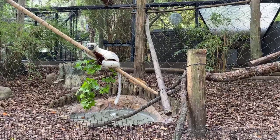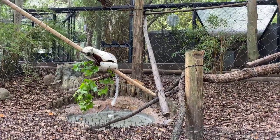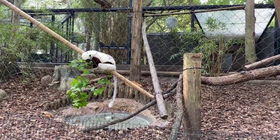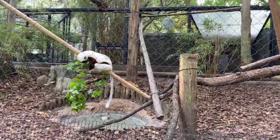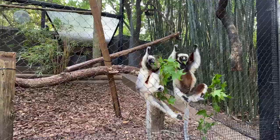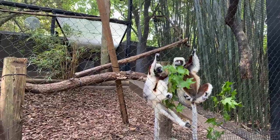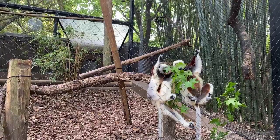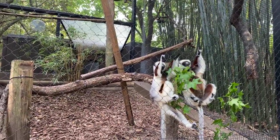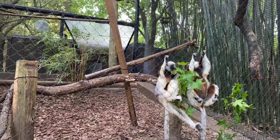These guys actually rotate this exhibit, so today the three Sifaka are out. Tomorrow it will be our crowned pair that gets to come out. Evie wants to know their average lifespan - these guys can live between 20 to 30 years, especially here in captivity where we can provide them with all of the medical care.